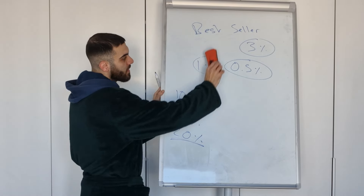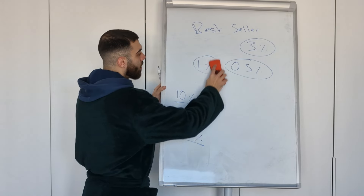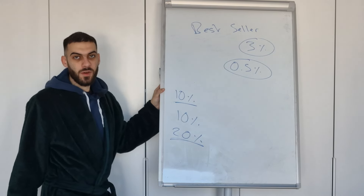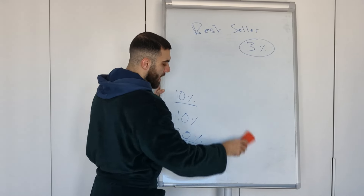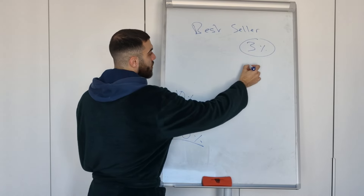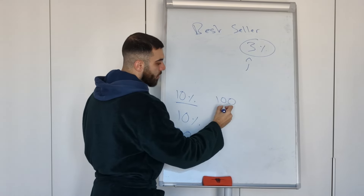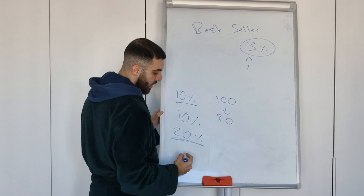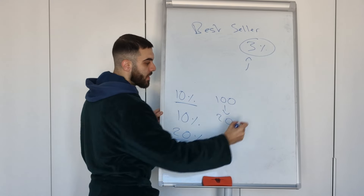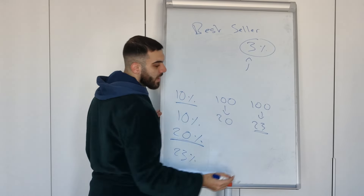Which one of these three do you think is the conversion rate boost for a bestseller badge? It's not 1%, and it's not half a percent either. The bestseller badge gives you a 3% conversion rate boost, which means if you have a 20% conversion rate — 100 people click and 20 people buy — adding the bestseller badge brings you to a 23% conversion rate. So 100 people click and 23 people buy. You get just three extra sales for every 100 clicks because you have a bestseller badge.